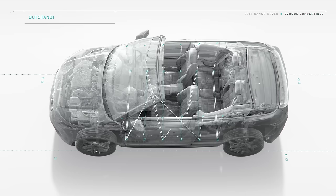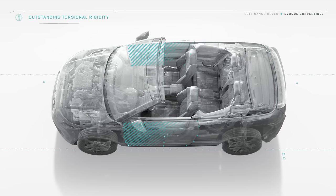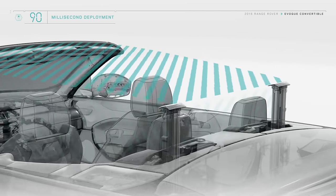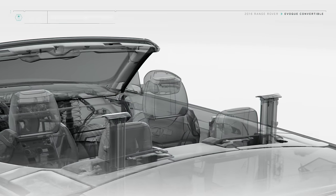Additional load bracings and high-strength steel door sills maintain on- and off-road capability. In the unlikely event of a rollover, strengthened A pillars and the rollover protection device in the rear quarter creates a large safety space for the occupants.